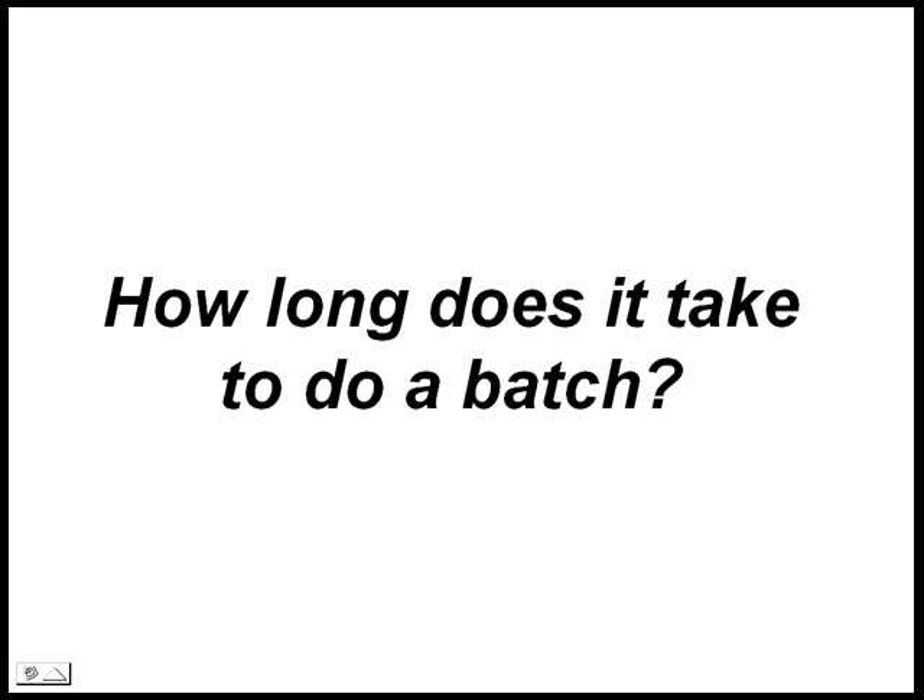How long does it take to do a batch? Typically, a heat-up time of an hour or two and then about a gallon an hour. But it depends on many variables — what's the solvent, how dirty, etc. Typically, you can process 50 to 70 gallons per week.